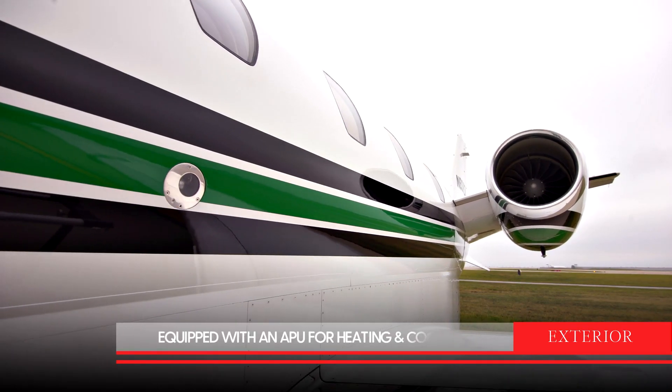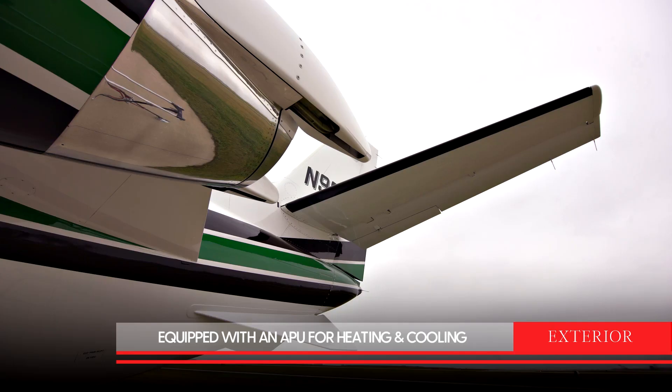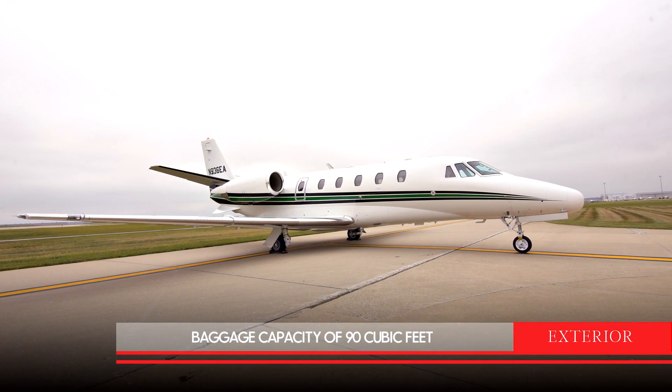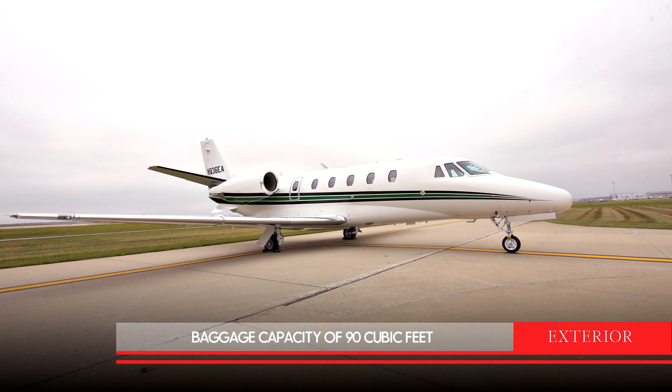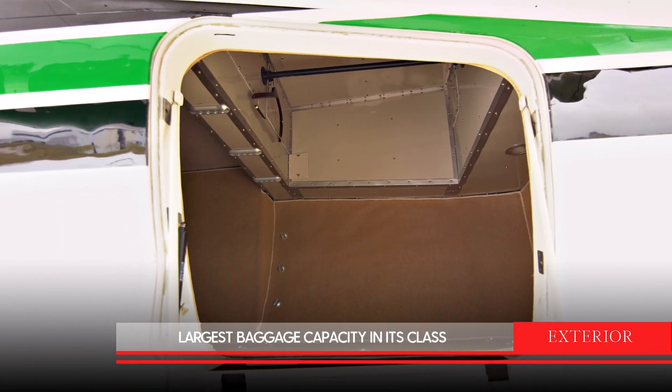It is equipped with an APU, which allows you to heat the aircraft in the winter and cool the aircraft in the summer before your passengers arrive. The Citation XLS has ample baggage space, which includes 10 cubic feet in the cabin and 80 cubic feet of external baggage capacity, which is the largest in its class.